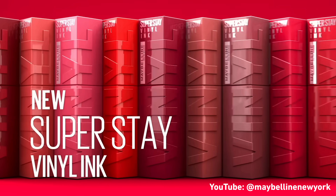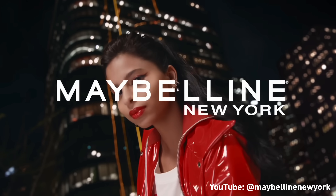Hi friends, I hope you're doing well. Why did nobody tell me that there were five more shades of the ever so popular Maybelline vinyl lipsticks?